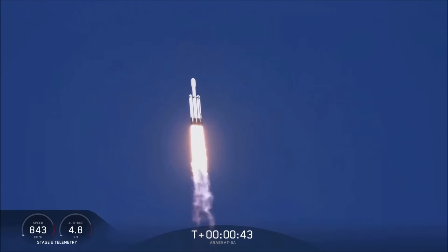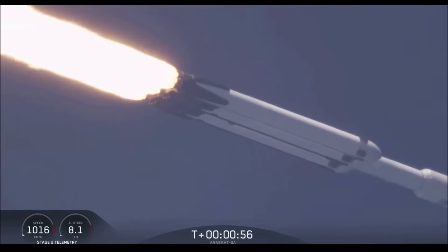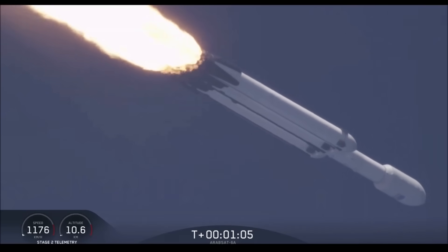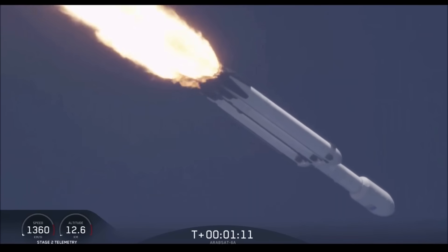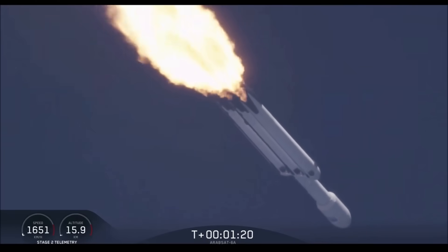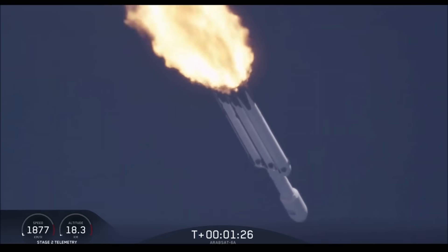We're throttling down at T-plus 40 seconds to prepare for maximum dynamic pressure. Power and telemetry are nominal. Vehicle is supersonic — you may have heard the call-out on net one. Vehicle is supersonic; side boosters are throttling back up on power as we're through the period of maximum dynamic pressure. Trajectory looking good; you can hear the applause as we've gotten past max-q.